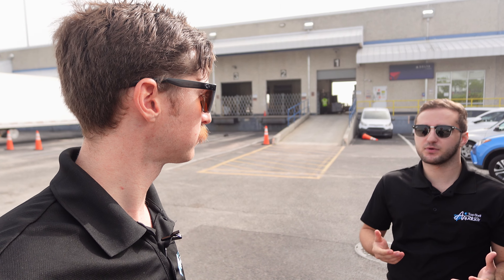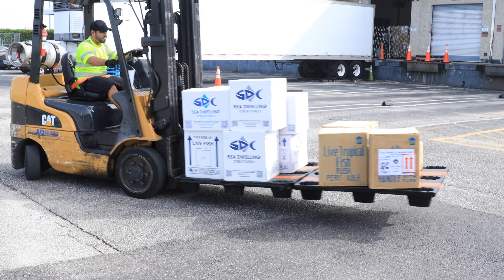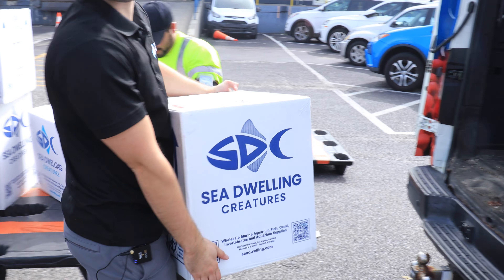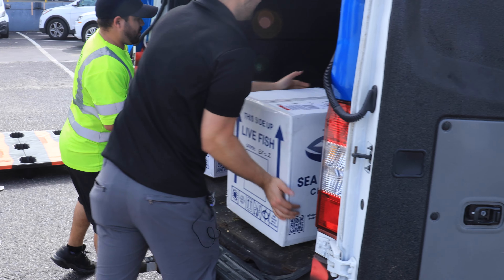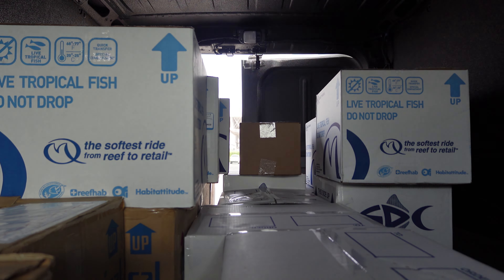We're about to get the boxes from the airlines, but Jed, how often are we picking up these fish and coming out to the airport? Every single week. Every Tuesday — they get shipped out on Monday. We order on Saturday, so if you need any fish, definitely let me know on Saturday so I can get it ordered. Every Monday they're shipping from LA, and then first thing Tuesday morning they're here. So weekly shipments coming to Top Shelf so you guys can get your fish.